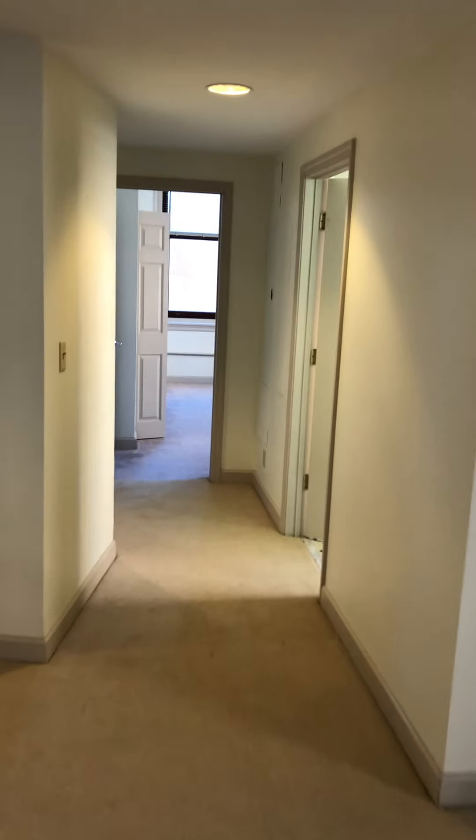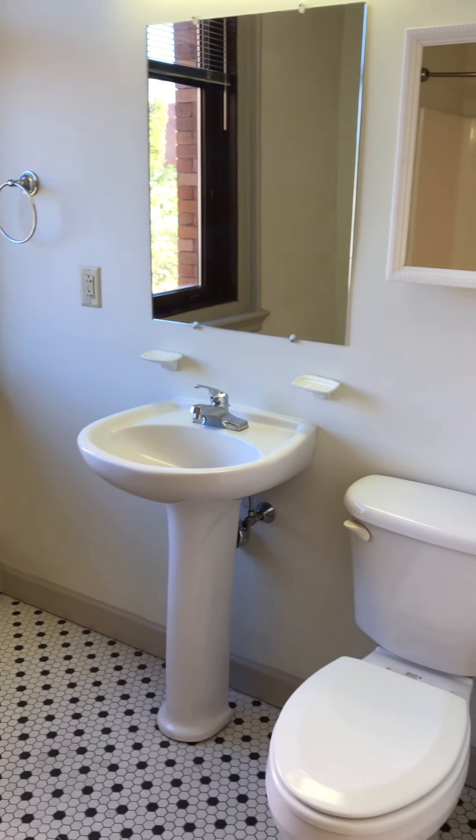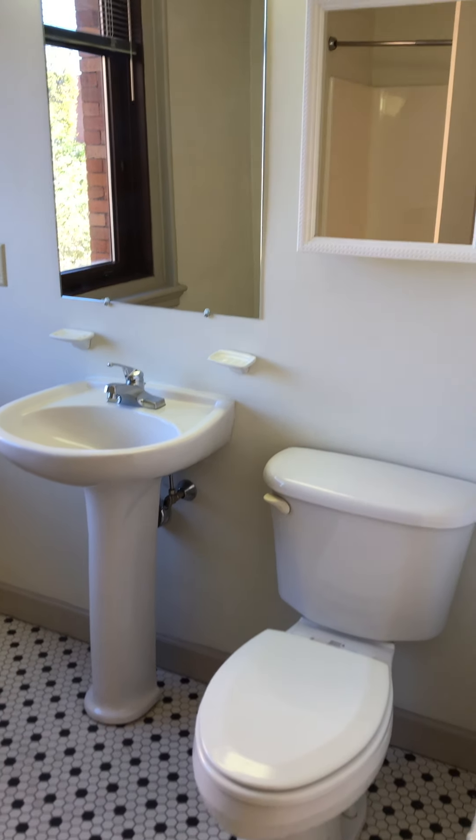Over towards the left side of the apartment, we've got both bathrooms. We've got a full right here to the right — big mirror, medicine cabinet, toilet, and tons of space in here. Nice big window, and then tub and shower.